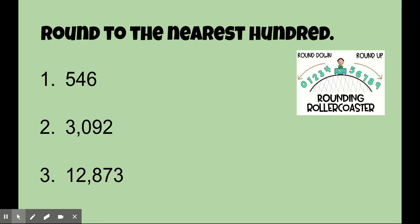Look at these three numbers. You're going to round each of these to the nearest hundred. Grab your whiteboard and marker, or you can just do it on a piece of scrap paper. Pause the video and round each of these to the nearest hundred. Go ahead, pause it.